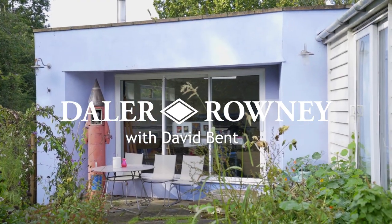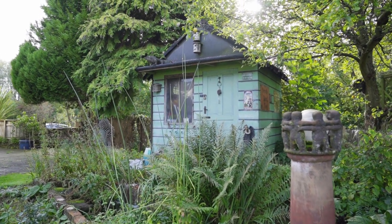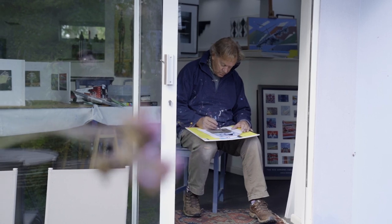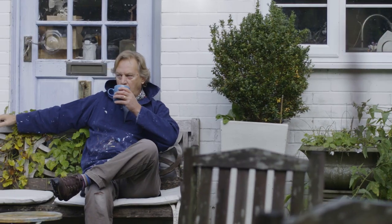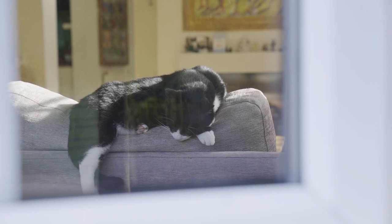My name's David Bent. I'm a working artist. I was lucky, I think — I was one of those people that art found me rather than I found art. As a young boy, my first love was birds in particular. One of my first artistic outputs was David Bent's Book of Birds.